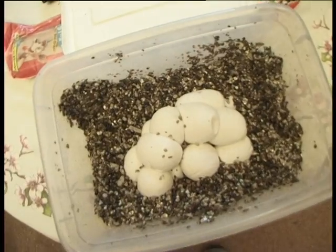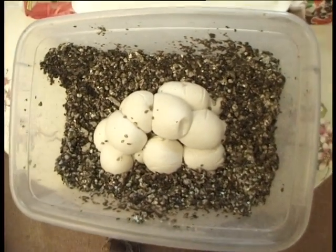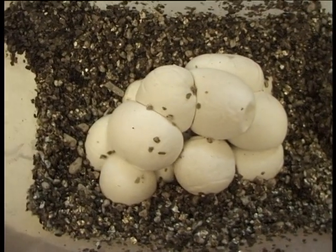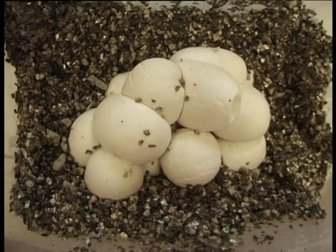These carpet python eggs will incubate for between 55 and 70 days. Generally, it's about 62 days from the day that they're laid until they hatch.